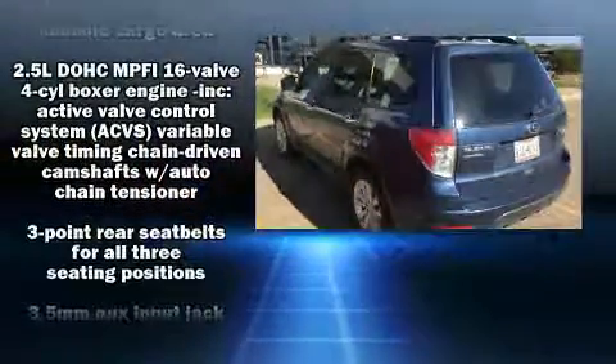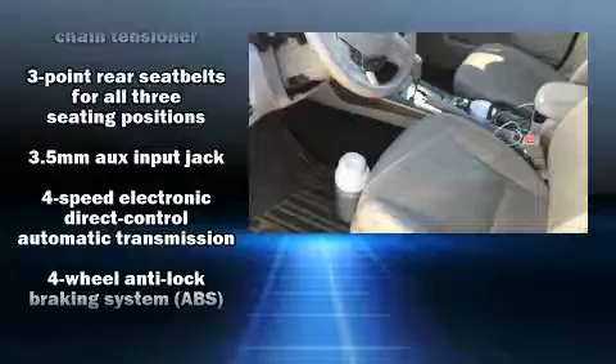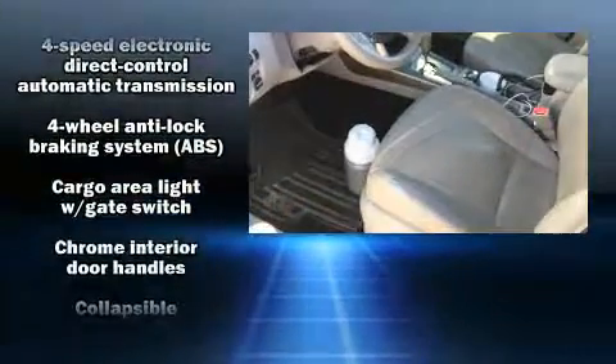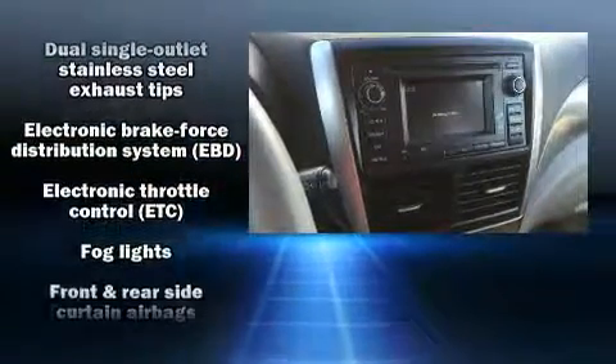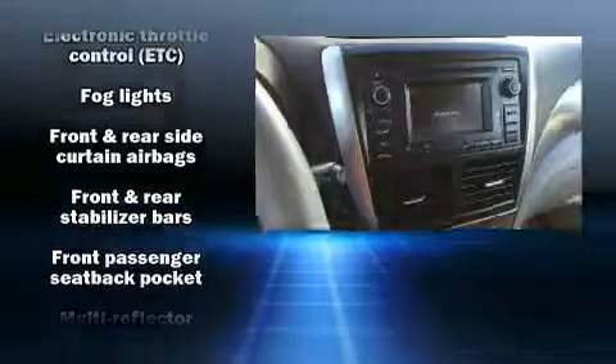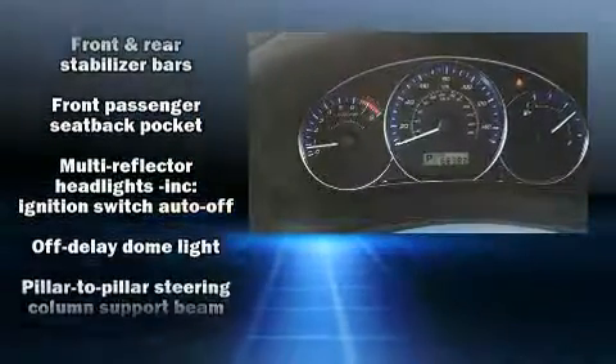A wealth of standard features means that you no longer have to sacrifice. Leather upholstery, a rear window wiper, a trip computer, an outside temperature display, front fog lights, heated door mirrors, and the power moonroof opens up the cabin to the natural environment.